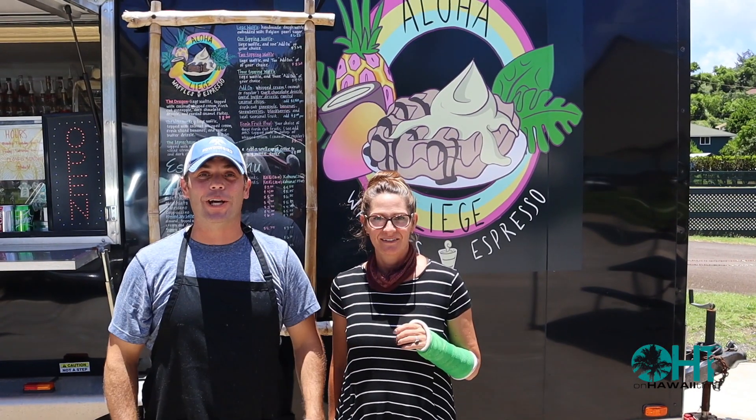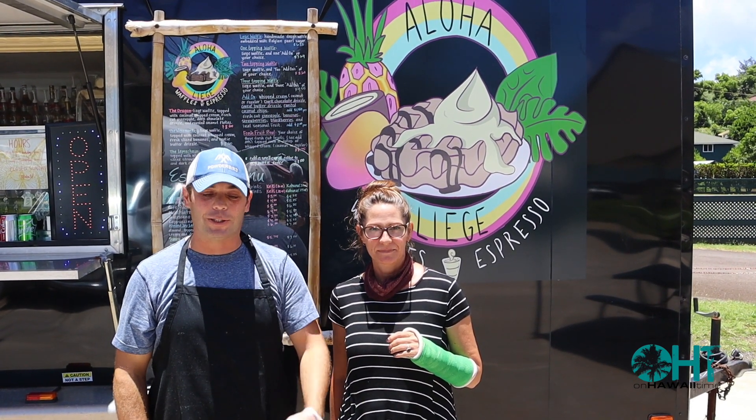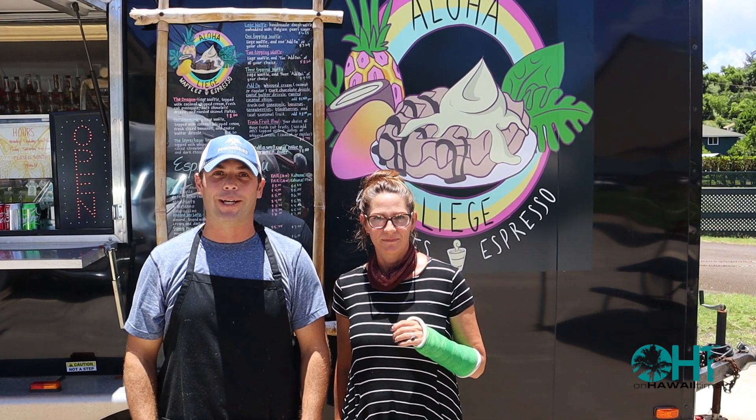We are Jeff and Jackie, and this is our food truck Aloha Liege Waffles and Espressos. We just want to remind you to remember to relax and unwind. You're on Hawaii time.